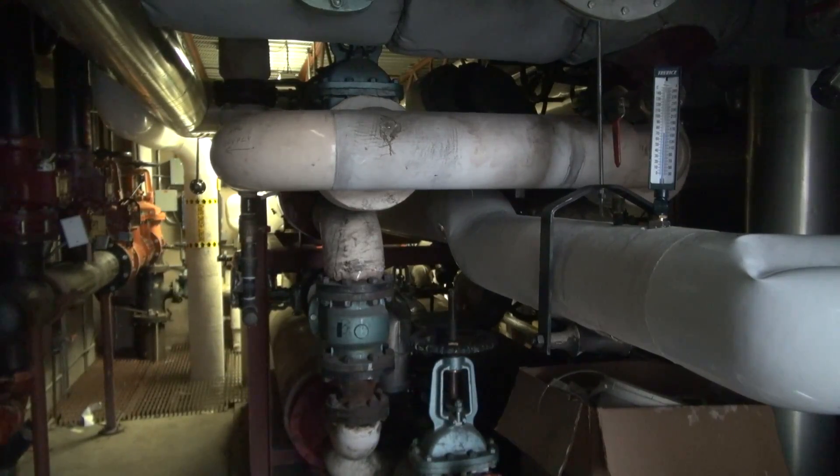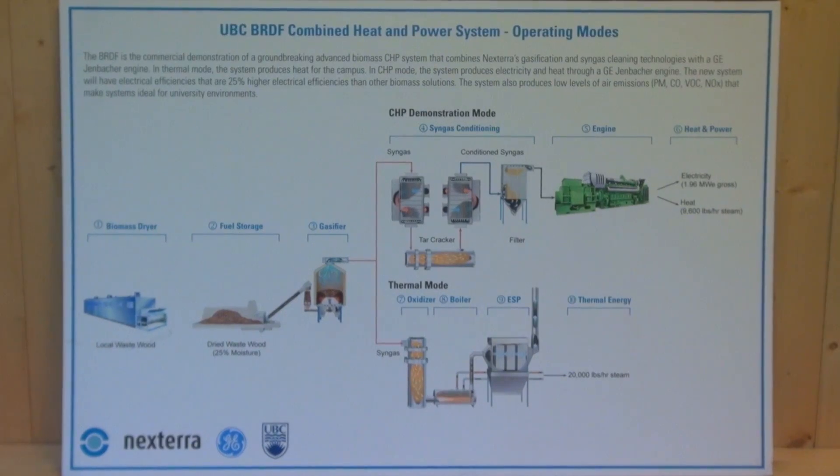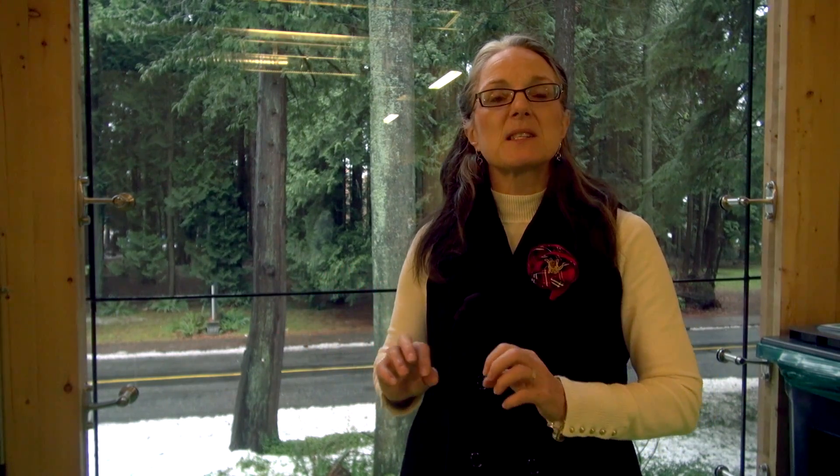As we have become more concerned about GHG emissions and general efficiency, more and more people are converting their steam based district energy systems to hot water. Not only do you save money on GHGs, there's another big advantage to hot water — it allows you to recover low carbon energy from a lot of different sources. So geothermal, solar thermal, waste heat from the tops of buildings — those can be gathered and put into the hot water loop at any point along the loop. Whereas if you're trying to put that into a steam system, it would just be rejected because it's too low energy.